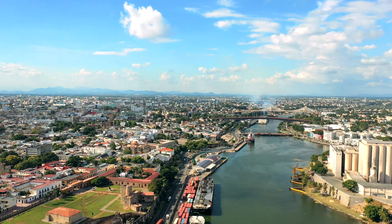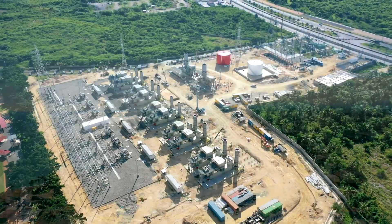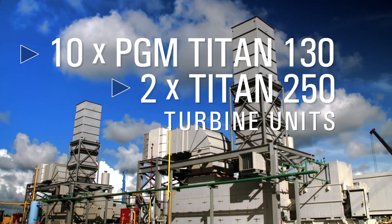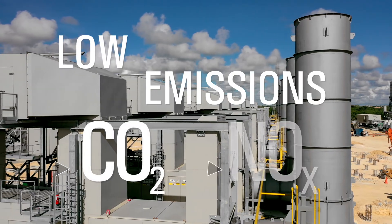Therefore, this power plant is critical to avoid brownouts and shutdown of the grid. The plant is comprised of 10 PGM Titan 130 and two Titan 250 turbine units, designed with state-of-the-art technology for low CO2 and NOx emissions.